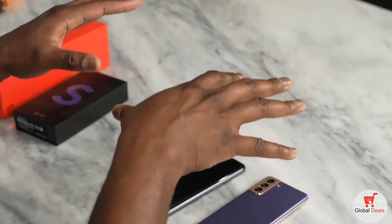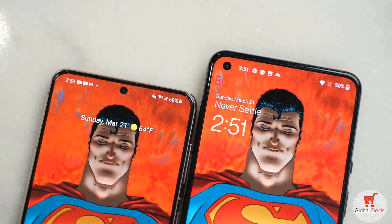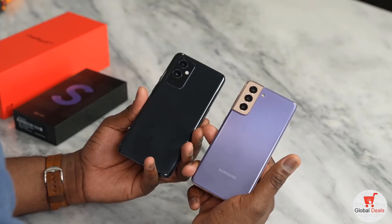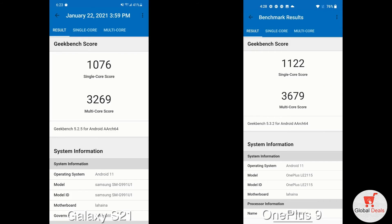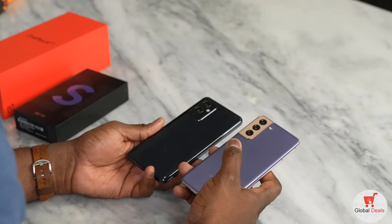Now we get down to the performance aspect of both devices. They both have Snapdragon 888 processors for both the OnePlus 9 and the Galaxy S21, and they both start with 8 gigabytes of RAM and move up in storage. Looking at Geekbench performance, you can see them side by side for both the Galaxy and the OnePlus — they're similar. The Galaxy might look a little bit less, but it's pretty much similar in that respect.